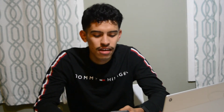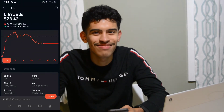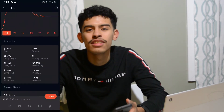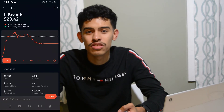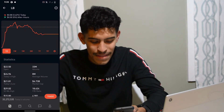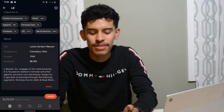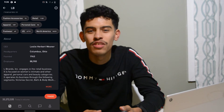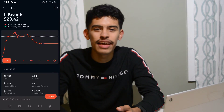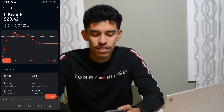I also had one more position in Robinhood that I just got out of today — L Brands. I got in around seventeen dollars and it went to twenty-three forty-two. The reason I got out is they announced they were selling Victoria's Secret, so now the company is just Bath and Body Works. I decided it wasn't worth holding on to anymore and sold for a profit — made about ten dollars off L Brands plus the dividends I received.